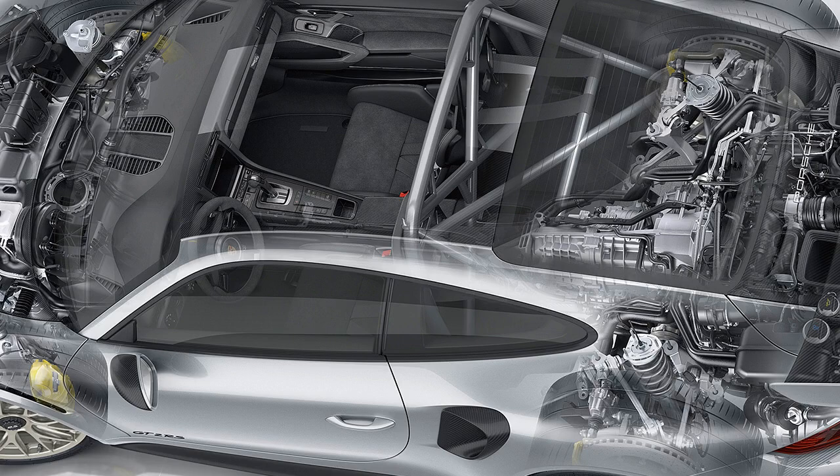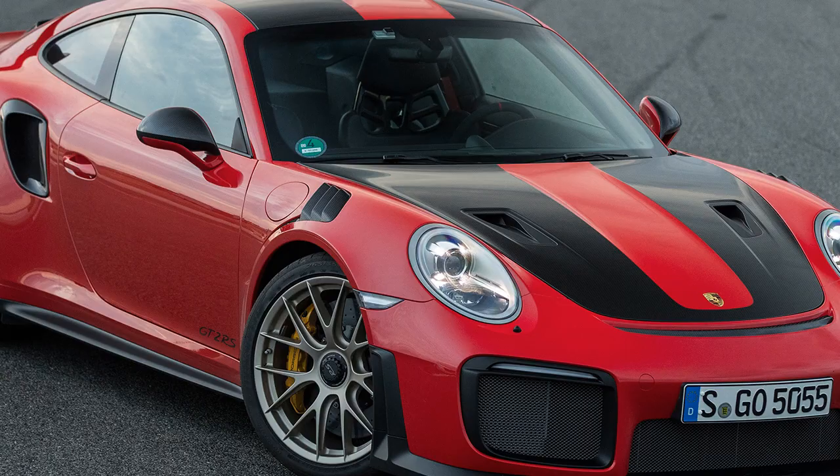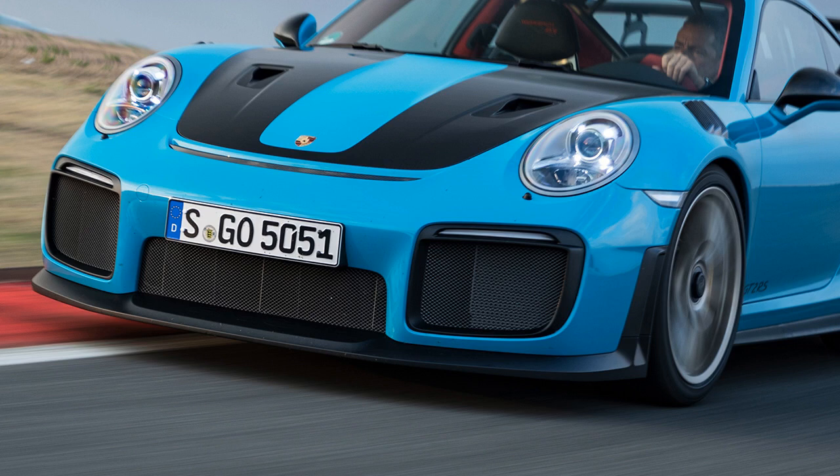The incredible new 2018 Porsche 911 GT2 RS is the fastest and most powerful 911 ever offered. Find out how Porsche created such a capable supercar beater right here. Read the 2018 Porsche 911 GT2 RS first drive right here.